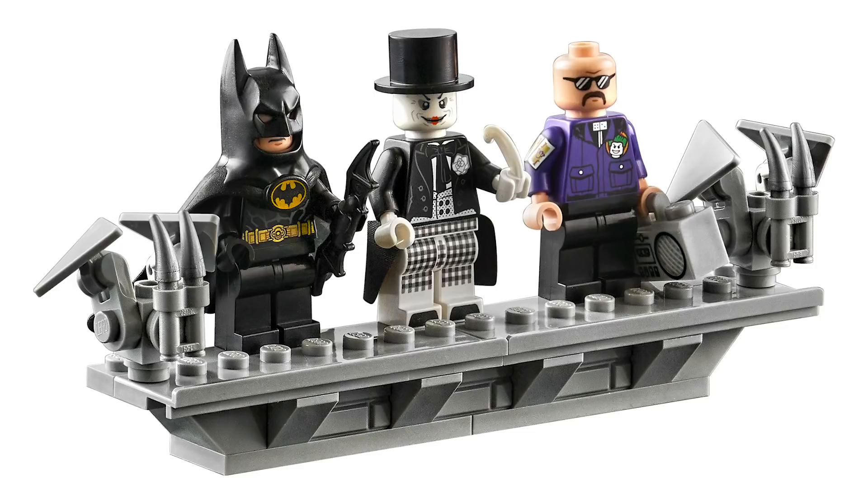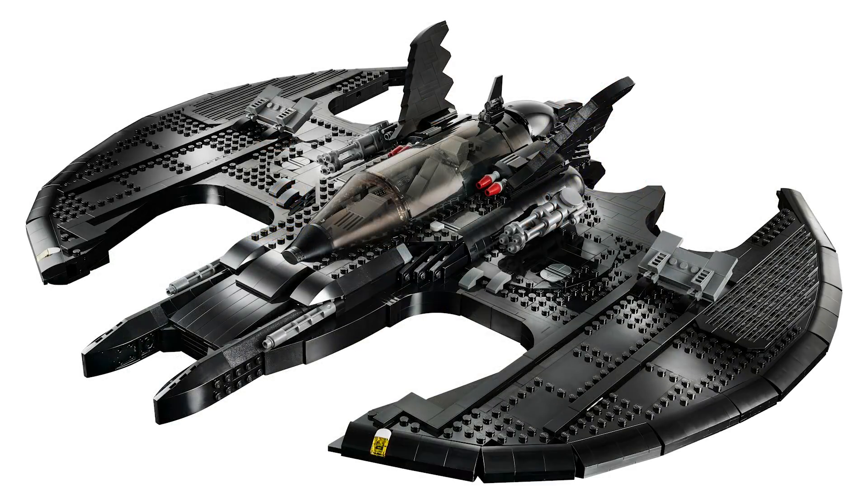The Batwing itself looks amazing. I said last year that I would have preferred the Batwing over the Batmobile just because we keep getting the Batmobile over and over again. So I'm glad they did this, and it's not even an anniversary — they just did this, which is great because the Batmobile sold really well and I think this will too. And it's cheaper — honestly, I would rather just have the Batwing.